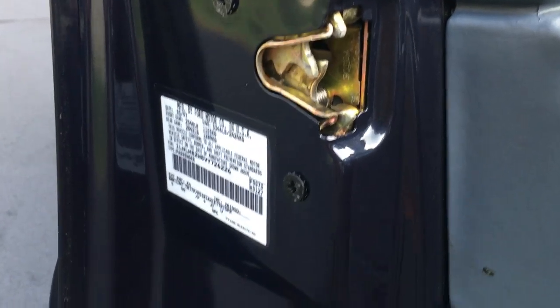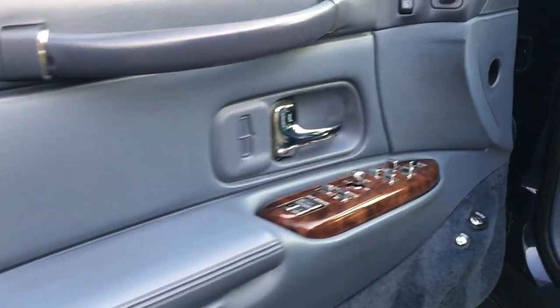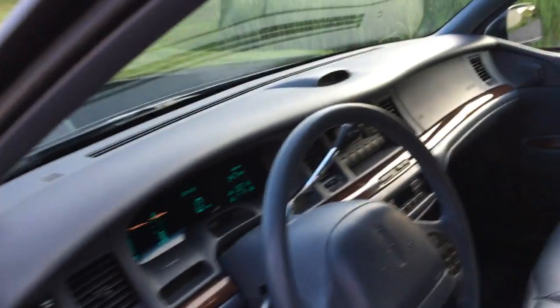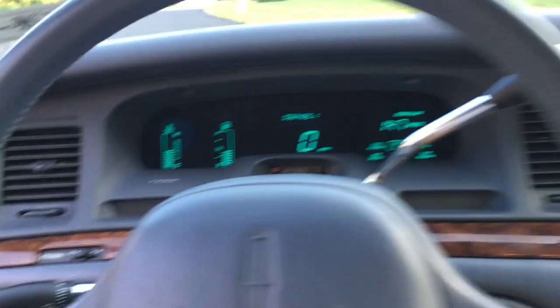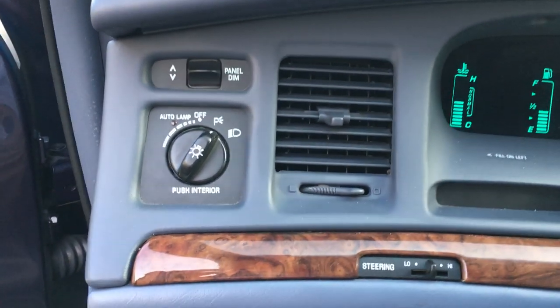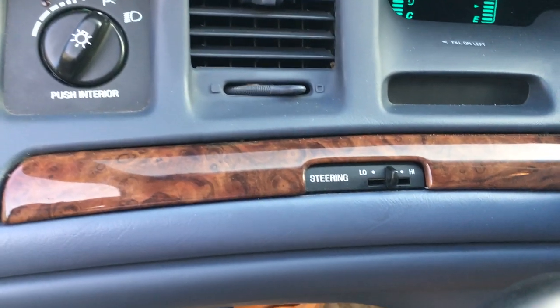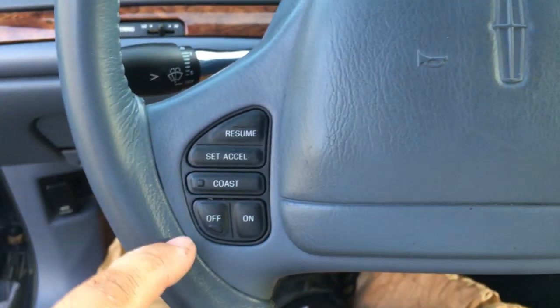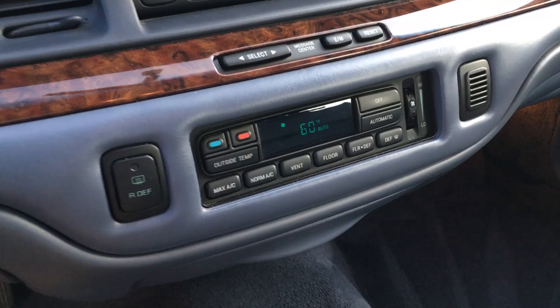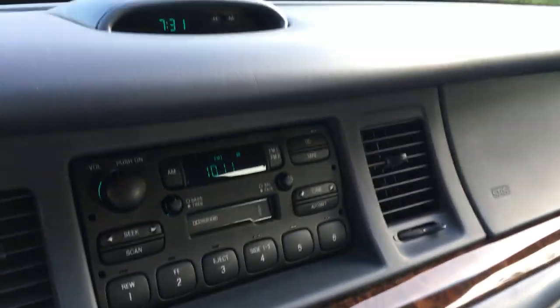Look at how clean that jam is. Memory seats, dual power seats. 32,469 miles. It's got automatic headlights, variable-assist steering, all the buttons on the steering wheel for the radio and cruise control. Automatic climate control blows ice-cold air.